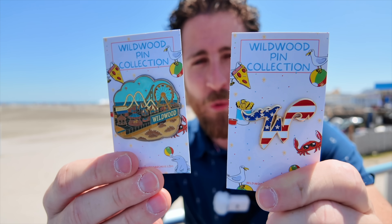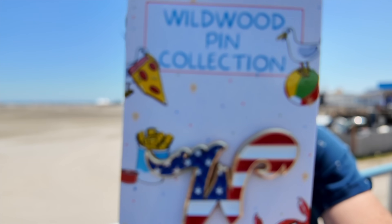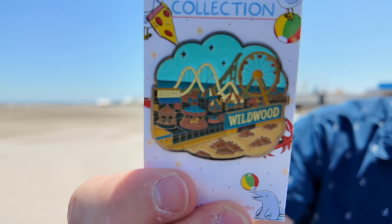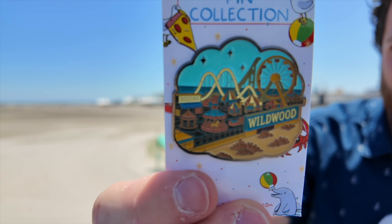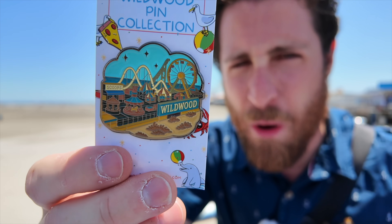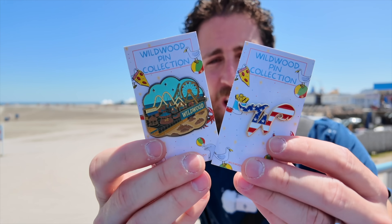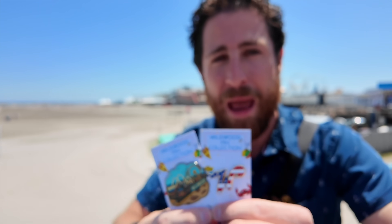We now have new pins for 2025. We already have the other dozen online, but I want to introduce these ones: the Wawa W American flag pin, which I absolutely love — we also have this as a car decal — and this one of Morey's Mariner's Pier. You can see the Ferris wheel, the Sea Serpent, and Wawa right behind me. If you want these, click the link in the description below, and pretty soon we'll have our Christmas ornaments in.